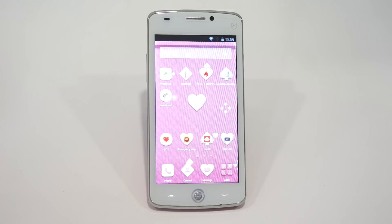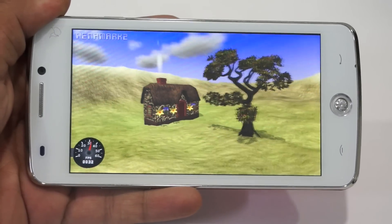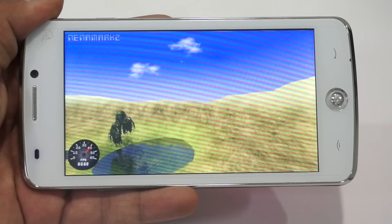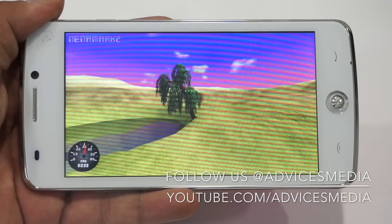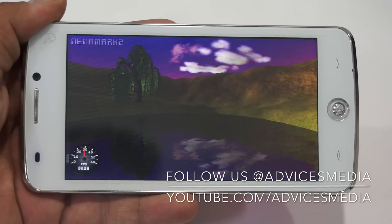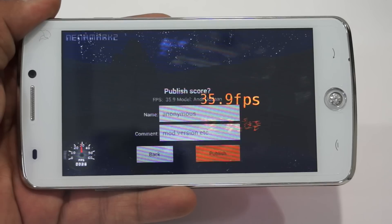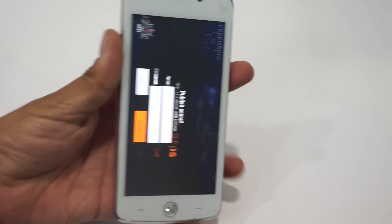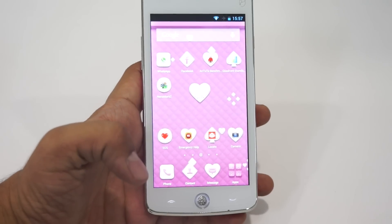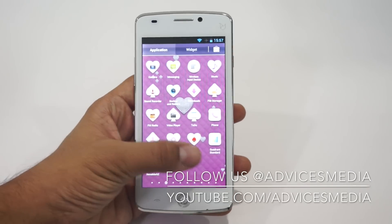Let's run the final test — Nenamark 2 — and check out the FPS score of this device. Overall, the score is 35 fps, which is pretty decent, though not great when compared to other smartphones these days, which have a range of around 50 to 55 fps. That way it's pretty decent enough — I won't say it's very good. That was the Antutu, Quadrant Standard, Nenamark benchmark, and Android applications test on the Eyeball Udaan smartphone.